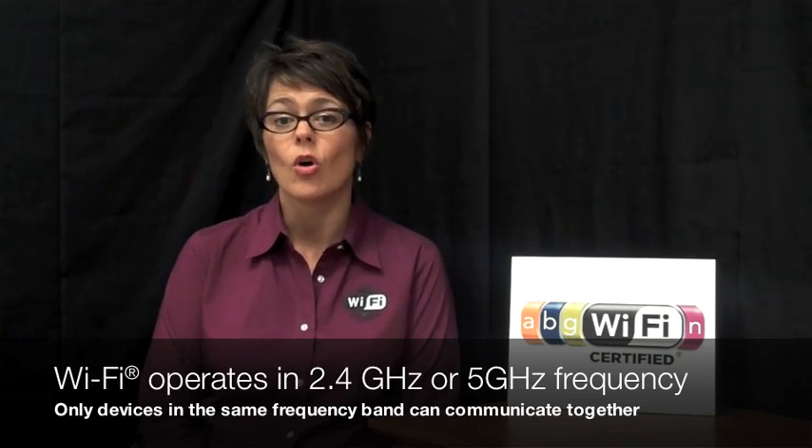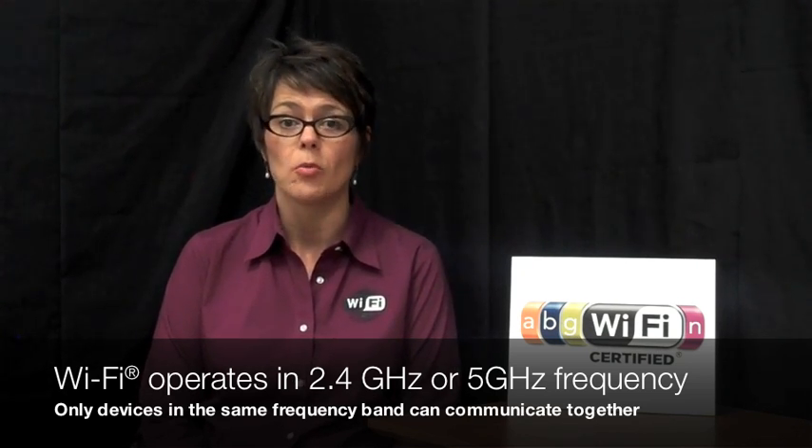In addition, older forms of Wi-Fi can operate in either 2.4 or 5. 11A devices operate in 5 GHz and 11BG devices operate in 2.4 GHz. The reason this matters is because devices need to be operating in the same frequency band in order for them to work together.